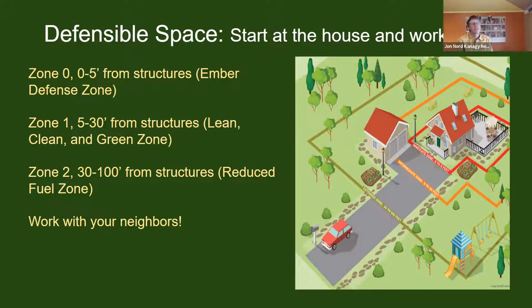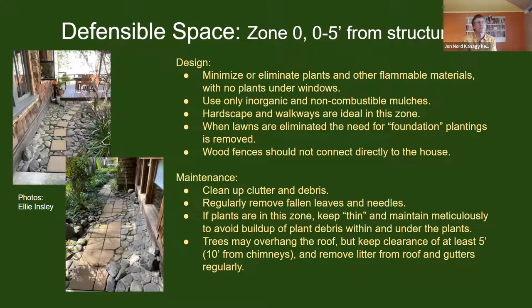Defensible space is thought of in zones: zone zero is within five feet of structures; zone one is five to thirty feet, where we think of clusters of plants with defined breaks between them to stop fire progress; zone two is thirty to one hundred feet from structures where some rules can be relaxed to allow for slightly larger islands of plants. We encourage homeowners to think of their neighbors and work with them, as zone two for one house often falls within zone one of a neighbor's.